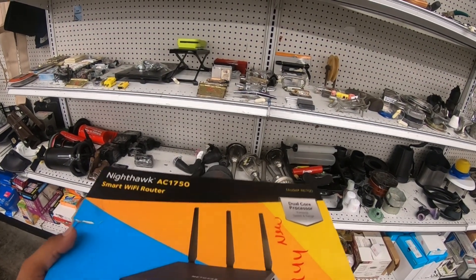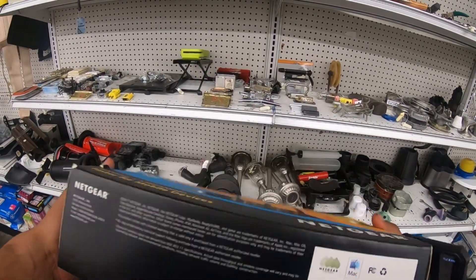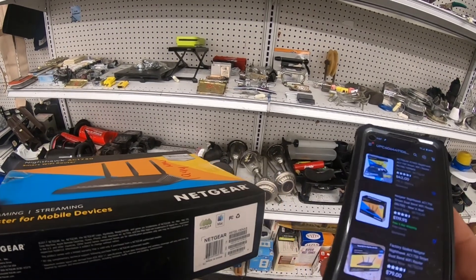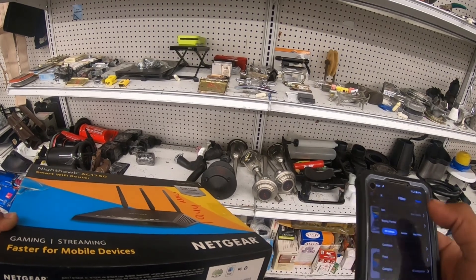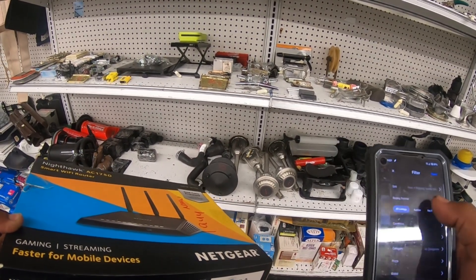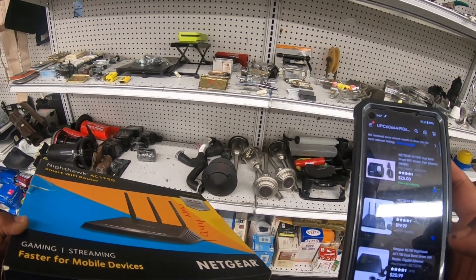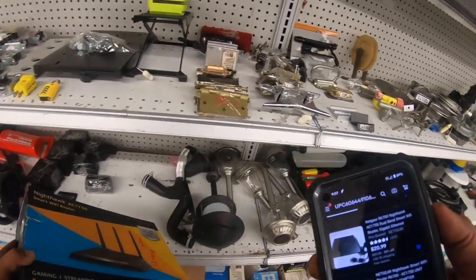Maybe $25 — it says 1944, says new but I don't think it's new. Comps are about $50 or $42 if it's used, which I'm assuming it is. Cheapest I've seen is $125-$20 — I'm not sure. I want to pick it up but I'll leave it.